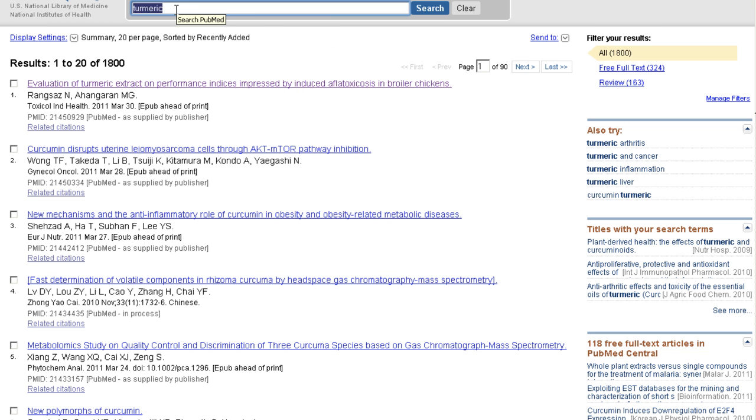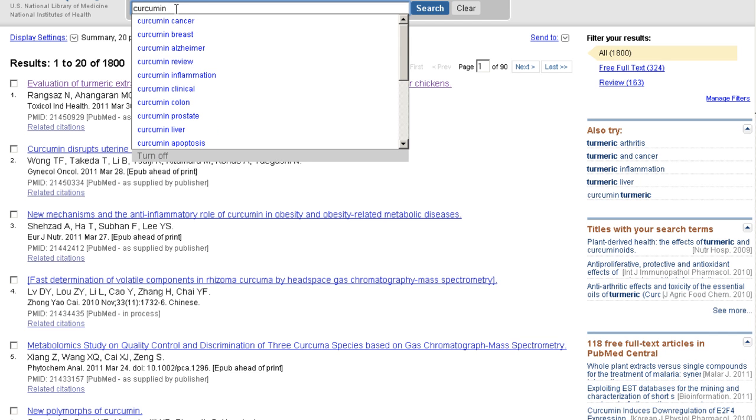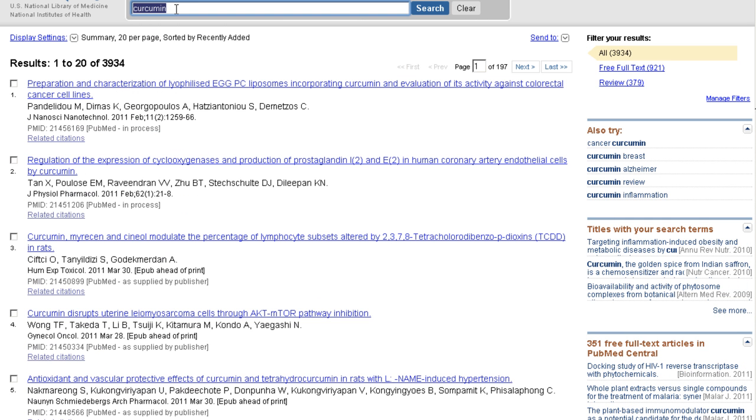Turmeric is the whole plant, and often times in the medical field they're looking for magic bullet constituents. Curcumin has become the favored constituent in this complex plant, which includes over a thousand naturally occurring phytocompounds. Curcumin is the primary polyphenol antioxidant in turmeric. If we type in curcumin and search, we find 3,934 studies. Over the course of a month, we've looked at every single one of these studies and indexed the ones that were compelling — showing that turmeric had some medicinal or potential medicinal value for disease.